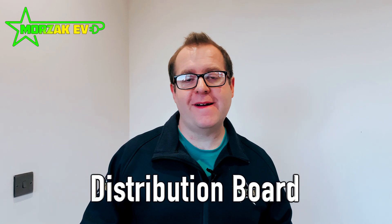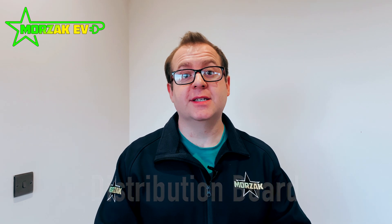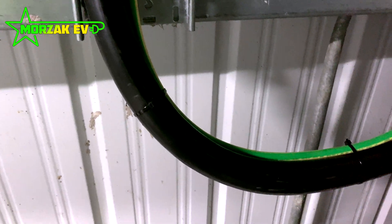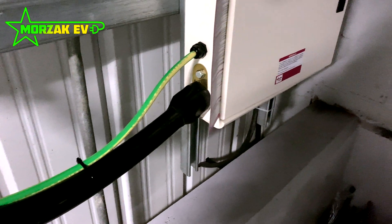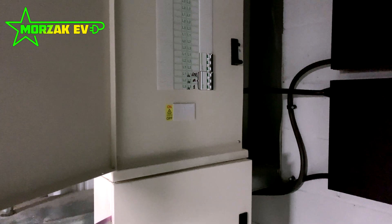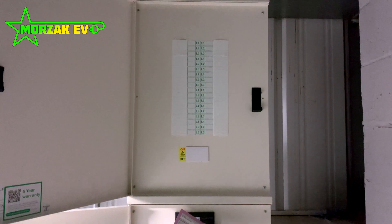One of the things that came up in our initial discussions was that they wanted some future proofing and quite a large capacity, because it's four 22 kilowatt sockets. So one of the things we agreed was that they would install a dedicated distribution board — a Schneider 250 amp supply to a 250 amp dedicated distribution board. That gives plenty of room for expansion in the future and is more than adequate for the current needs.